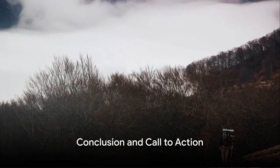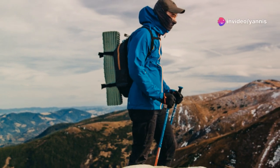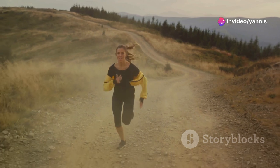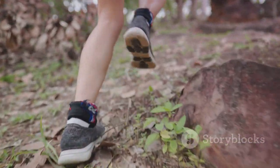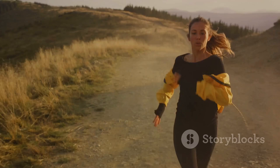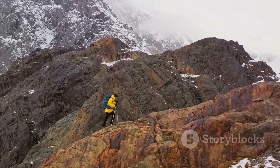There you have it, trailblazers. We've journeyed through the power of mountain trail running, from dynamic warm-ups to conquering the trails and soaking in breathtaking views. This workout is more than just physical — it's an adventure that builds strength, endurance, and mental resilience. So go ahead. Lace up your shoes, hit your nearest trail, and embrace the thrill of the mountains. Remember, each step forward is a step towards your fitness goals. Stay tuned for more exhilarating content coming your way.